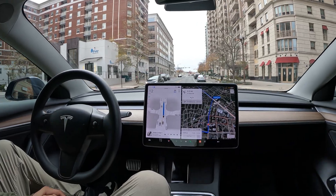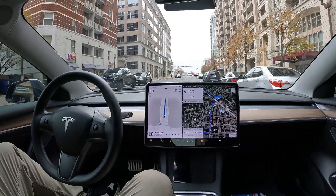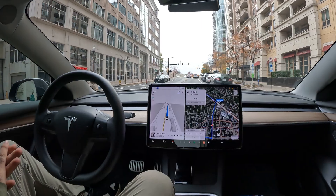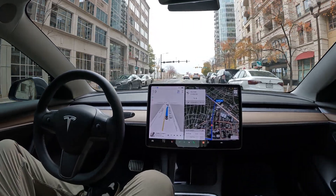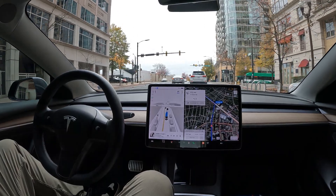Nice stop at the stop sign. I want to show you how FSD takes me there. We are here in Arlington — not too much traffic out this morning.